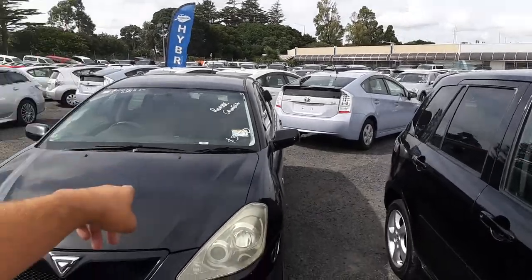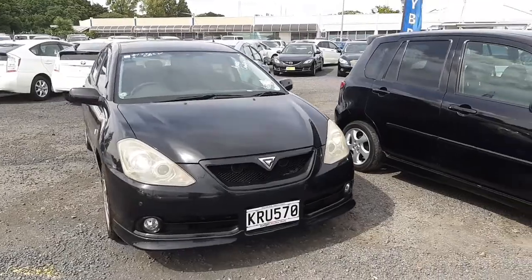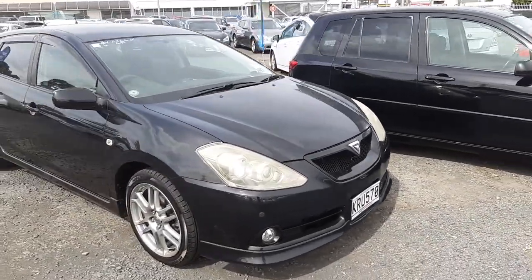Hi there. I'm Chris from Budget Cars. I'm just doing a video for you on the Toyota that you called me about this morning. So here it is. Like I said on the phone, I want to go over and show you any little dent or scratch or anything that I can see on the car.